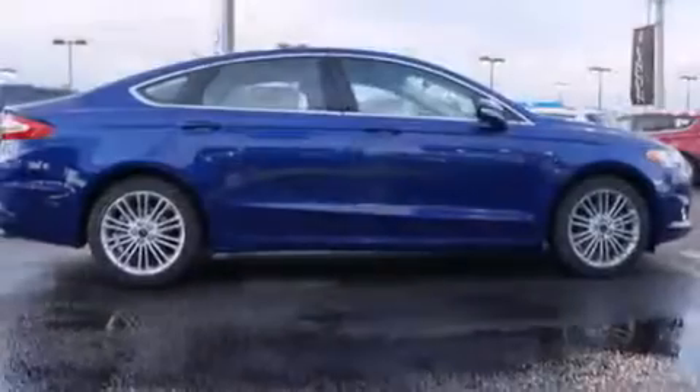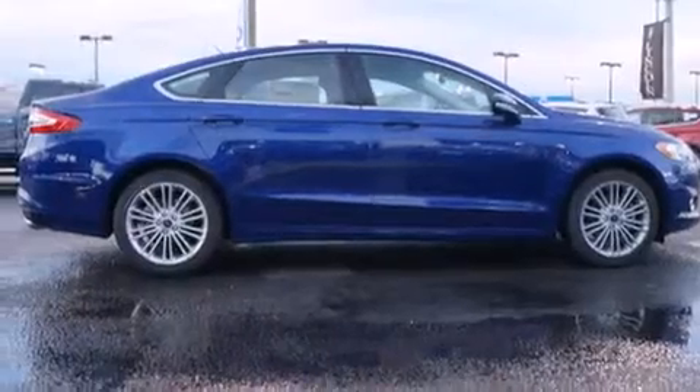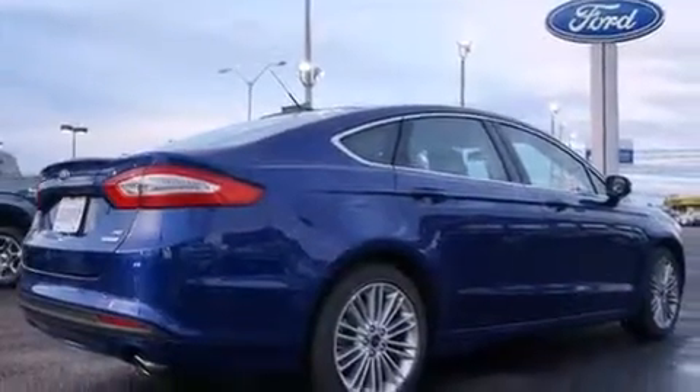All of the following features are included: a power driver's seat, air conditioning, cruise control, front and rear floor mats, and steering wheel controls.